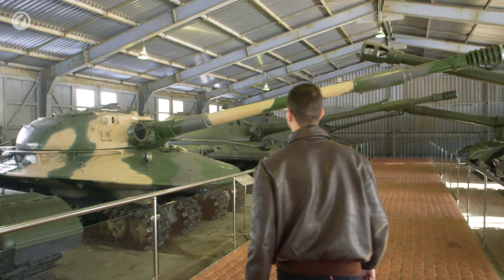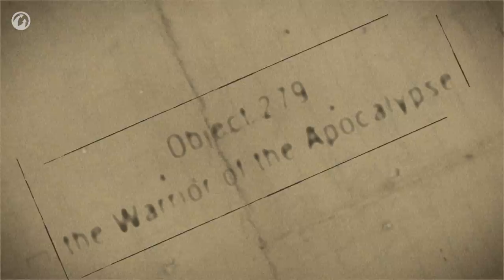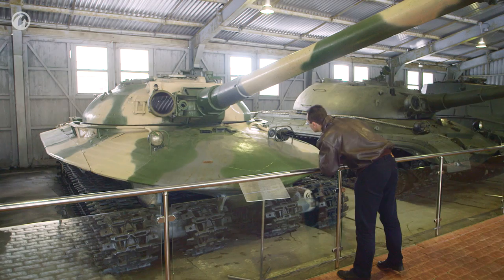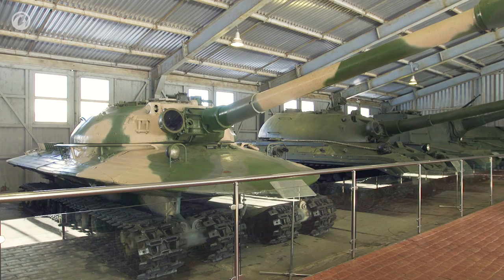The tank was literally heavy. Its weight, around 60 tons, was the result of its powerful engine and enhanced armor. Developed by the famous engineer Lev Troianov and the Joseph Kotin design bureau, the Object 279 stands out when compared to traditional heavy tanks. Yes, the vehicle does look quite strange.